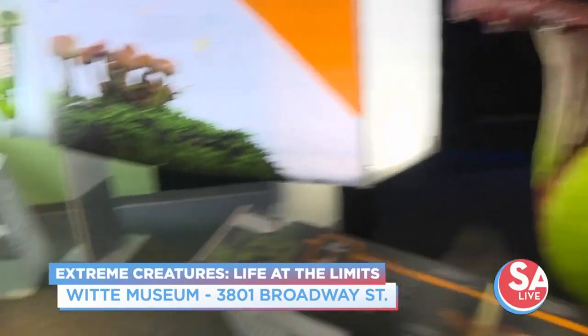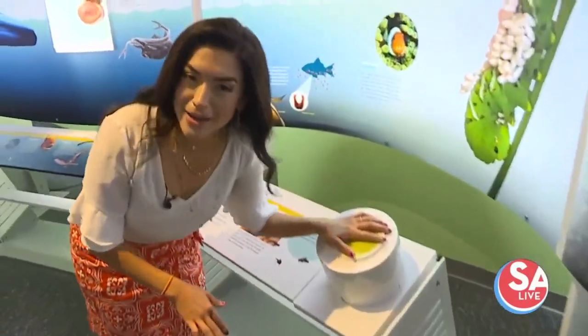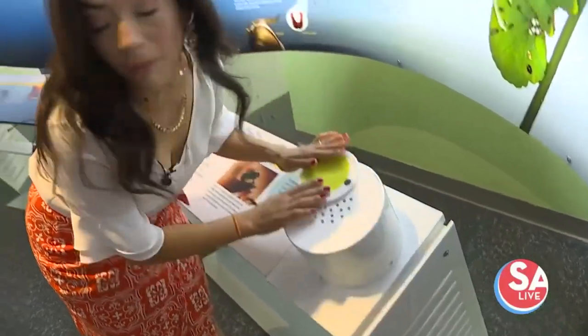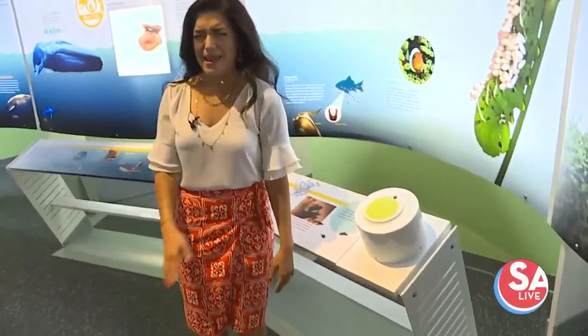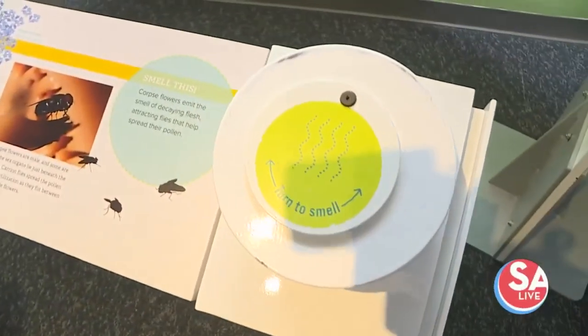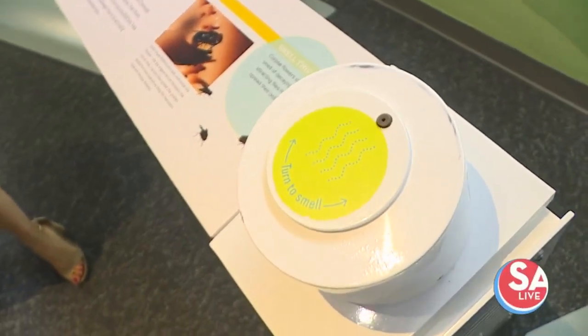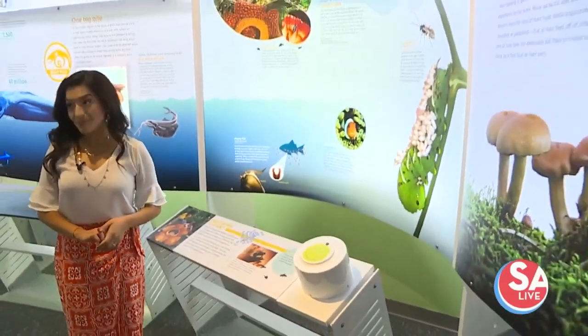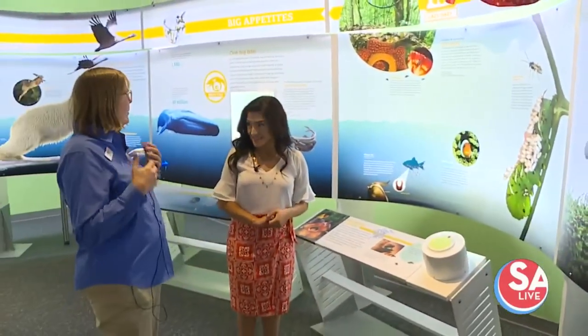Go ahead and smell it. I know you don't have smell-o-vision at home, but we'll do this together. Oh, that's so bad. How do you describe that? Death is how many people describe it — decay. They're corpse flowers. They attract the bugs and beetles that are attracted to that smell, and that's how it's pollinated. It's all the circle of life.